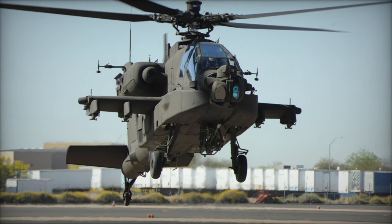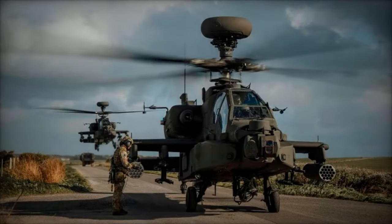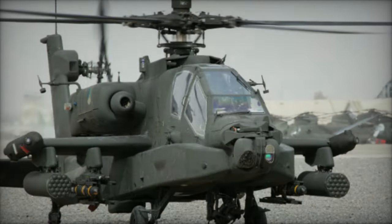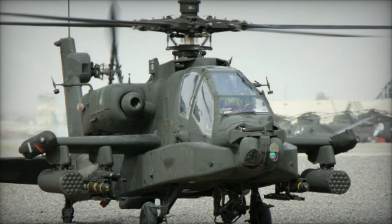The upgraded fuselage further enhances durability and performance, with improvements to the main rotor hub, drive systems, and the use of composite materials. These enhancements, coupled with increased fuel capacity and improved ballistic tolerance, ensure the helicopter's resilience in challenging operational environments.